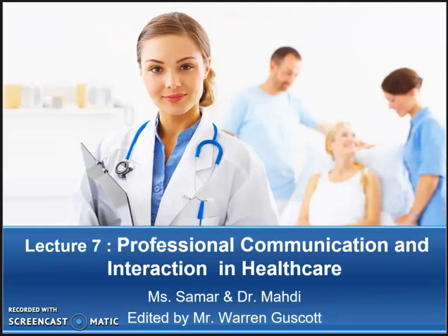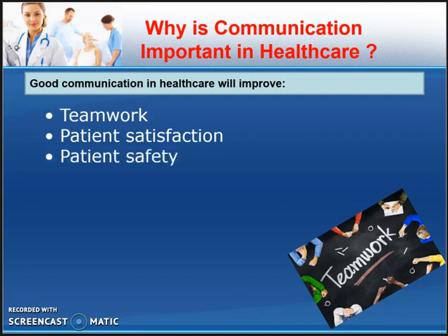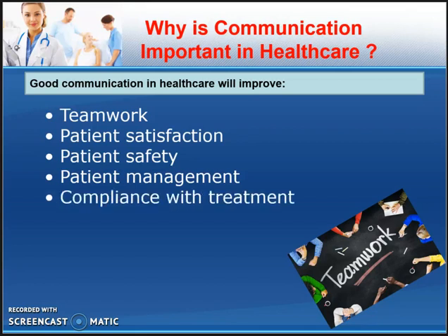Welcome to Communication 100. This video is a review on Chapter 7, Professional Communication in Healthcare. We need to skip to the third slide. Why is communication important in healthcare? Obviously it's going to assist your teamwork, but it's also going to help with patient satisfaction, patient safety, as well as patient management. Communication in these three areas is very important, as well as understanding compliance with treatment — that we do the correct procedures, and that's all about communicating these things correctly.